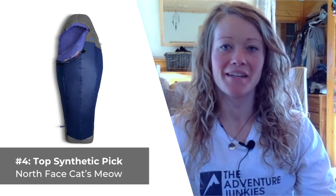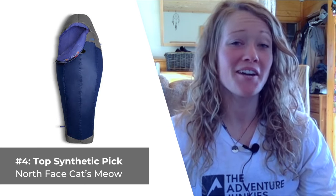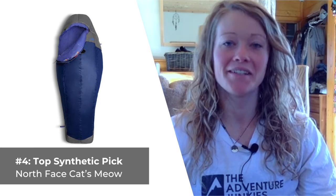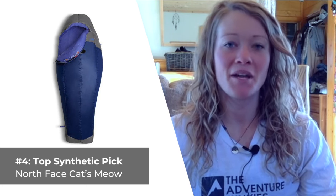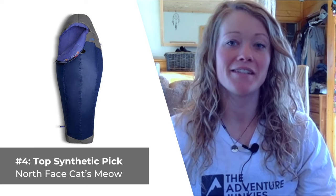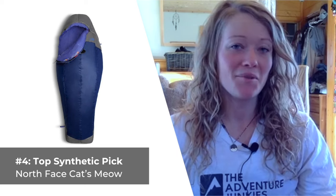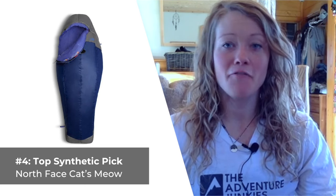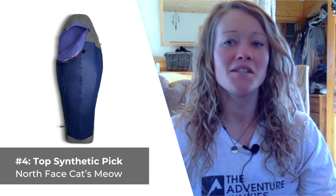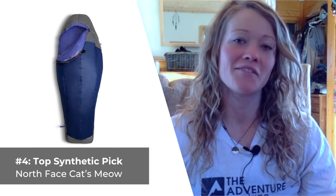Our fourth sleeping bag is our top synthetic pick — the North Face Cat's Meow. If you plan on backpacking in super-wet conditions where carrying a down bag is less than ideal, consider the North Face Cat's Meow instead. This bag features high-quality heat-seeker guide synthetic insulation and is rated to keep you comfortable down to temperatures in the low 20s. It features a thoughtful woman's cut and a durable 20 denier nylon ripstop shell, which feels really nice on the skin.